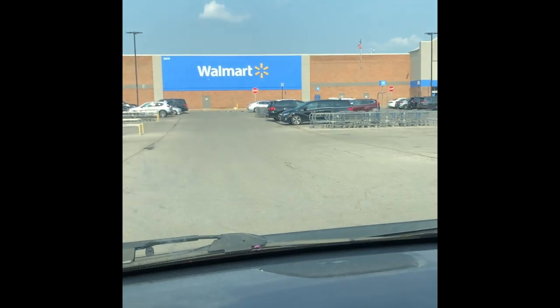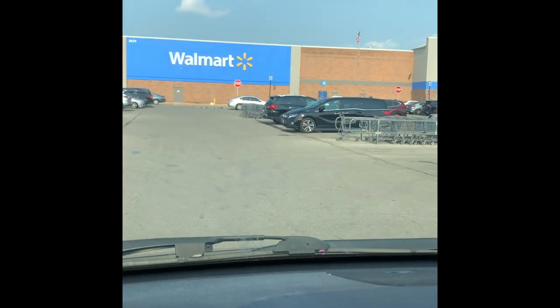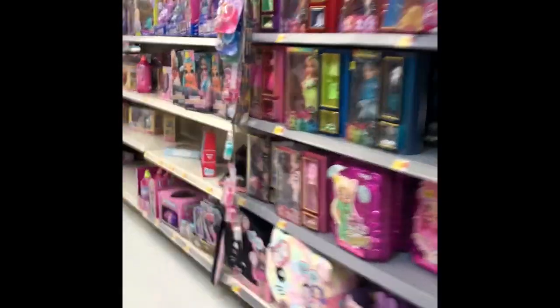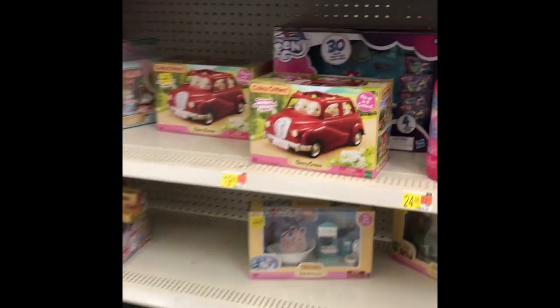We had some good luck at Meijer, and now we're gonna go check out Walmart. I don't have any high hopes for Walmart — their Calico Critter selection is usually pretty sad. Let's go inside and see if they have any critters. See, this is the really abysmal critter section. Look at that — that's it.